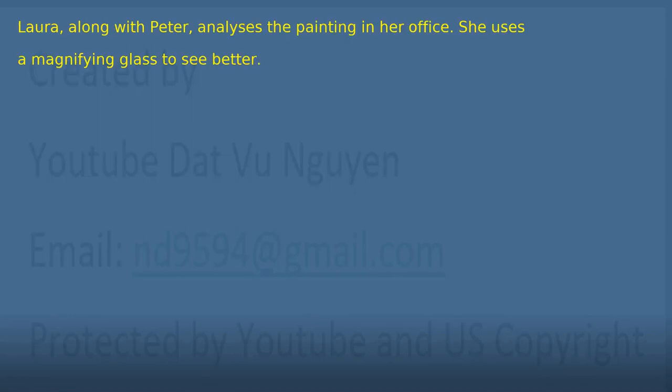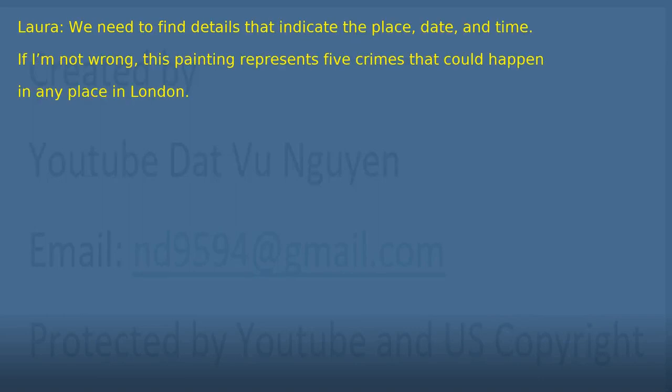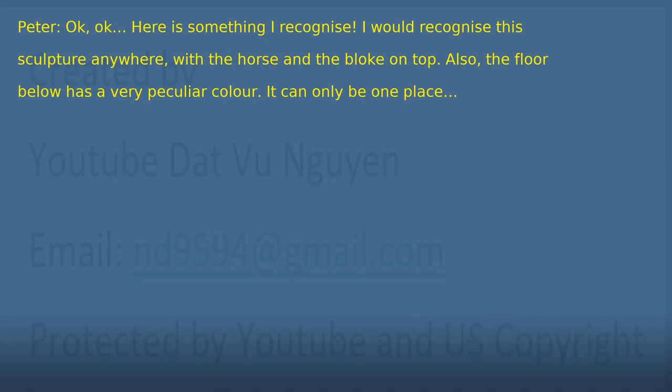Chapter 27: Analyzing the painting. Laura, along with Peter, analyzes the painting in her office. She uses a magnifying glass to see better. 'What are we looking for exactly?' 'We need to find details that indicate the place, date, and time. If I'm not wrong, this painting represents five crimes that could happen in any place in London.' 'Okay. Here is something I recognize. I would recognize this sculpture anywhere, with the horse and the bloke on top. Also, the floor below has a very peculiar color. It can only be one place.' 'Where is it?' 'It's Trafalgar Square in London, or I'll eat my arm.'